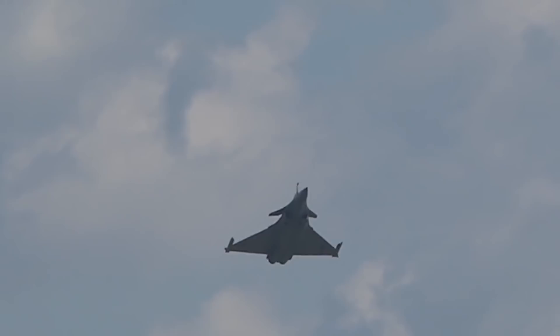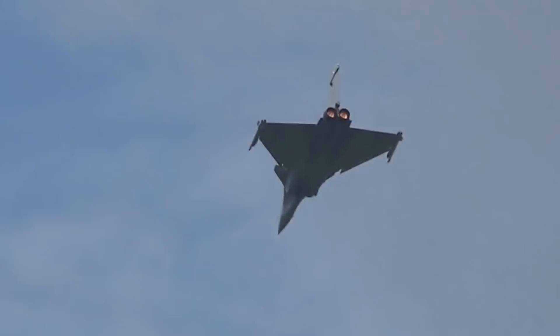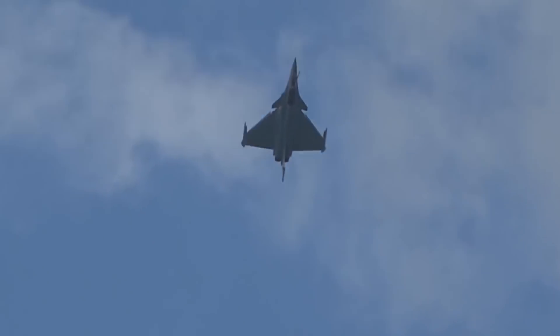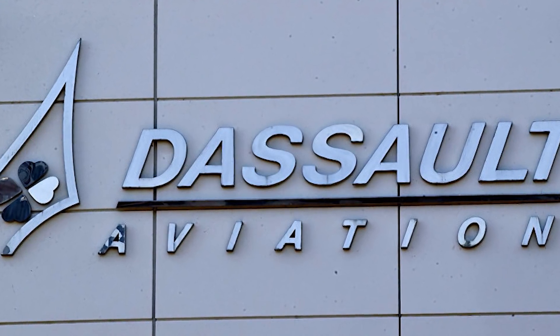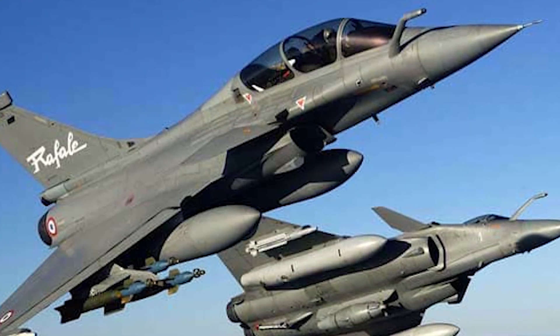The Dassault Rafale — meaning basically 'gust of wind' or 'burst of fire' — is a twin-engine fighter that isn't just for interception. Like most modern generation fighters, it can do multiple things such as interception, ground assault, reconnaissance, and anything that a fighter needs. The fighter itself was created by the Dassault Aviation Corporation, a company that's been around since 1929, and they really know their fighters.